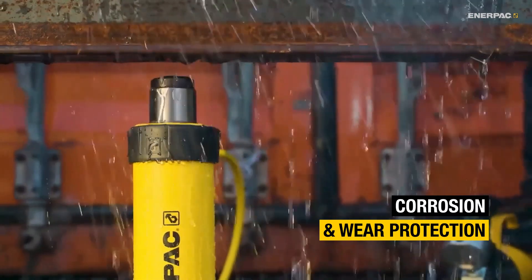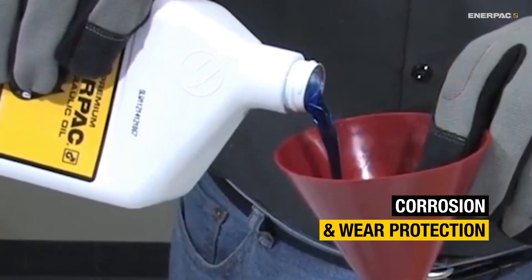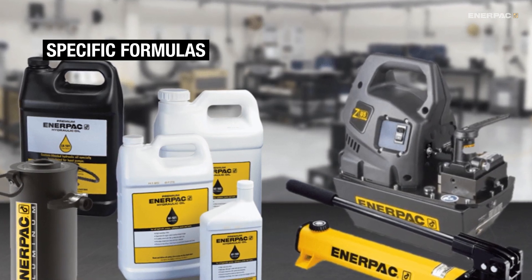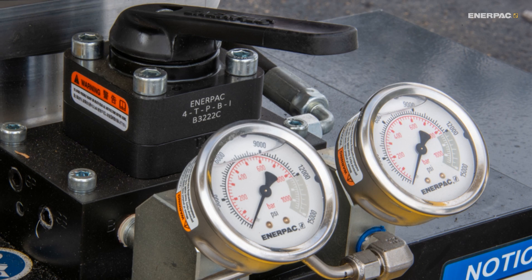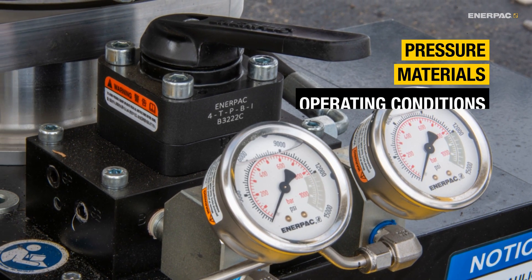And don't forget corrosion resistance and anti-wear protection. The right oil keeps parts lubricated and prevents rust. Even if an oil seems similar, remember that manufacturers develop specific formulas to match pressure requirements, materials, and operating conditions.